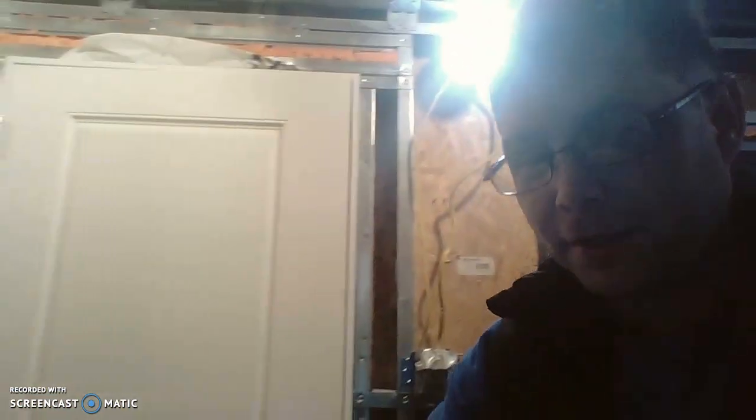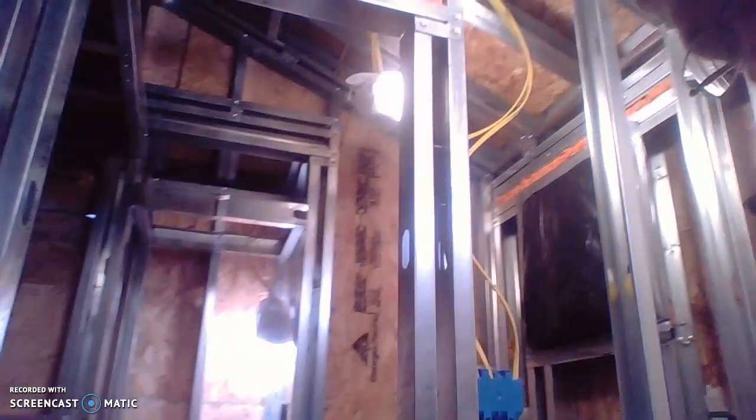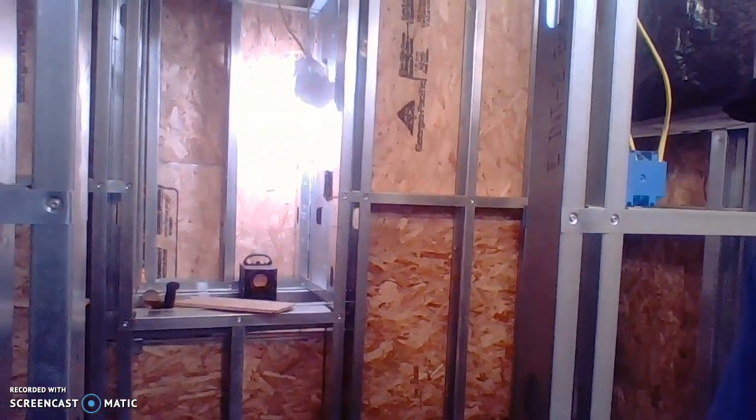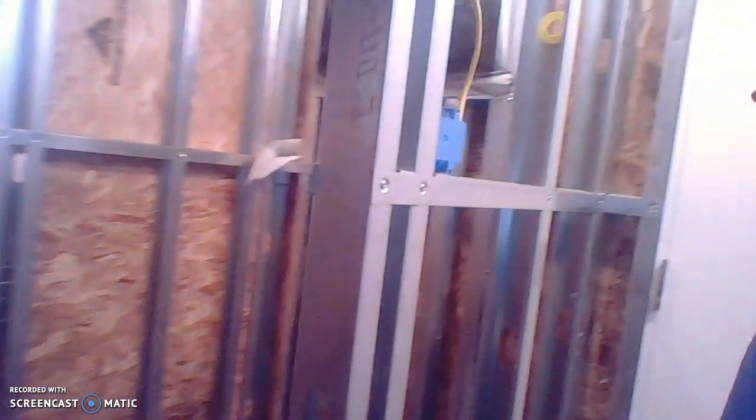I will start up front. Here is our front door, same as the last one. Come into the front door and then you have the bathroom up here. And there is your sink.